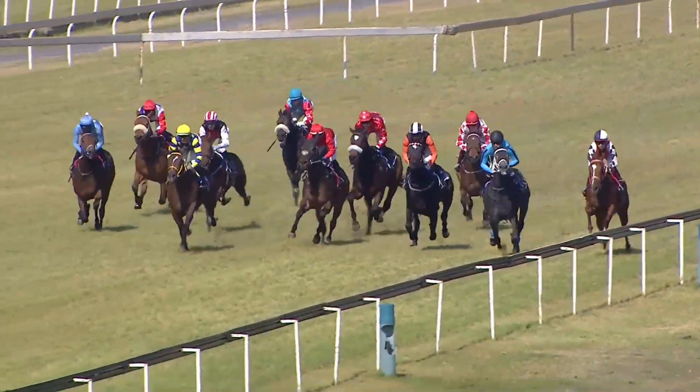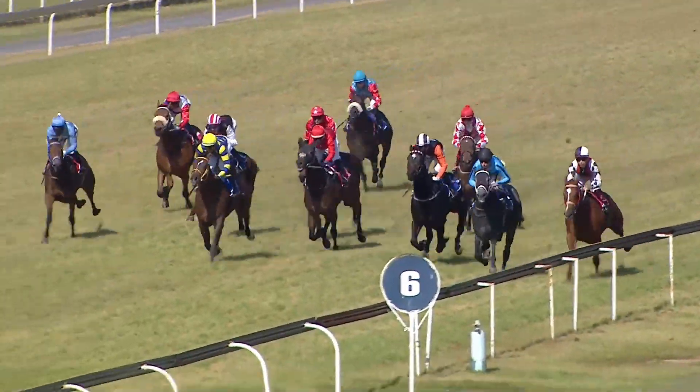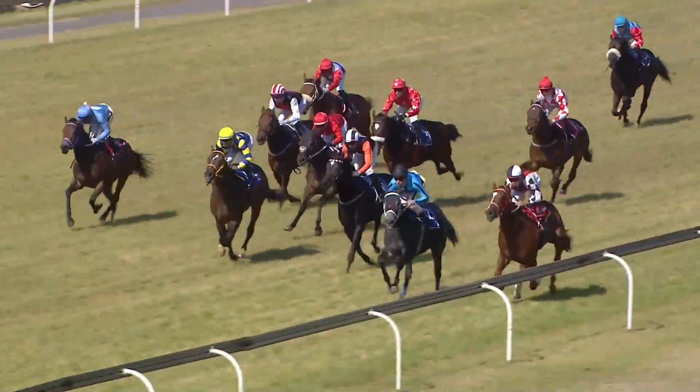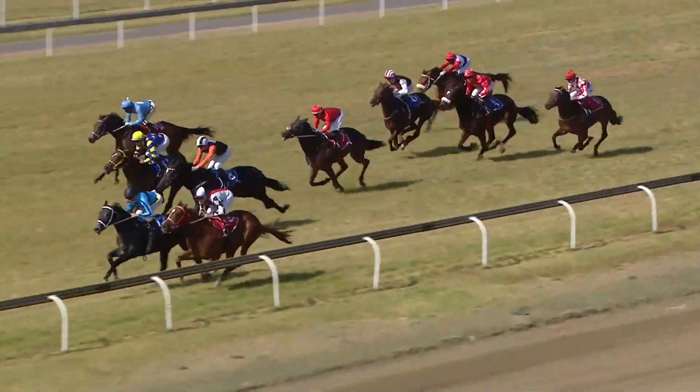French Duchess goes to the inside, just nuisance. Then we drop back to Charge Ahead. Further back is Breath of Magic. Towards the outside is Stormy Choice, Tyson the Brave, and Eto Potato is about five lengths off them. Stormy Choice is in front with Tyson the Brave. Super Awesome.